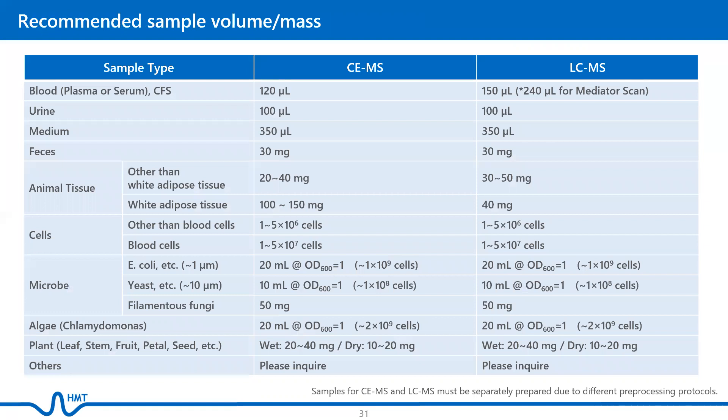This is an overview of the recommended sample volume or mass. For fecal matter, cultured cells, and microorganisms, extraction of metabolites is necessary before sending the samples to HMT. We will provide the protocols and sample preparation necessities once the orders are placed.